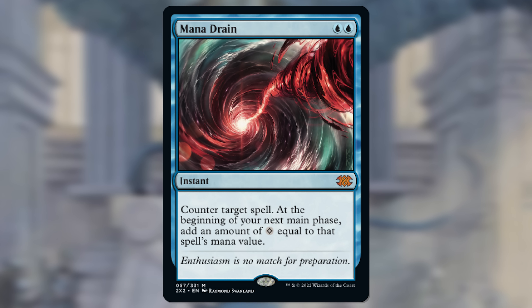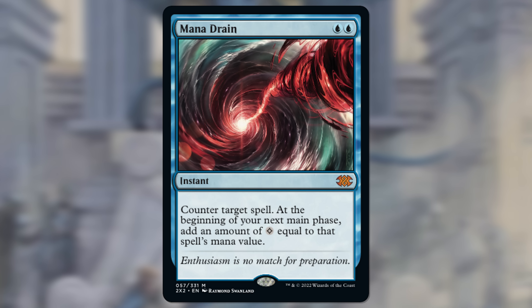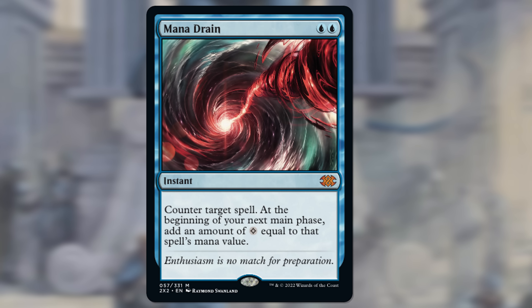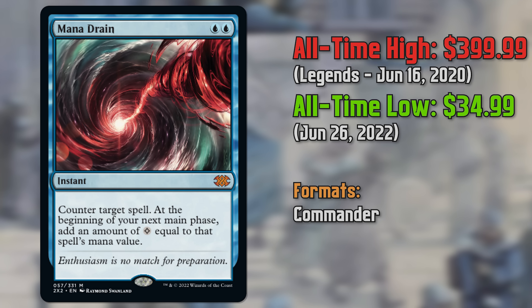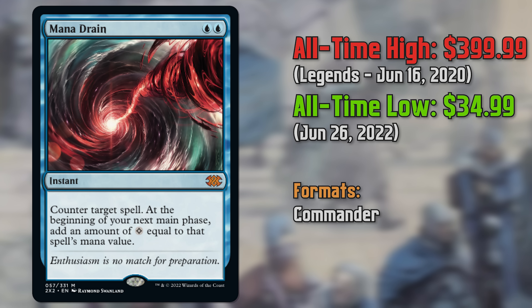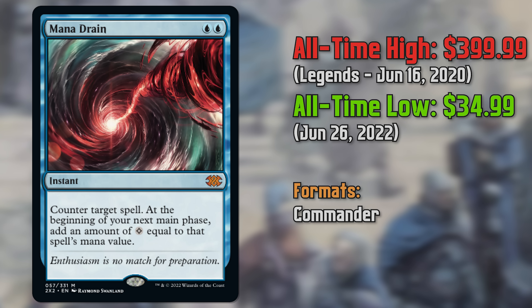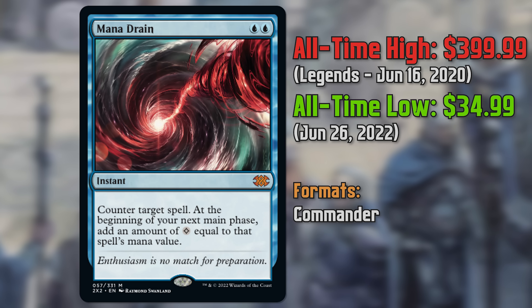Next up we have Mana Drain, and this is a card that a lot of people know. This ends up being a mythic in master sets. It's a very powerful card originally printed in Legends as an uncommon. Now, many years later, it is a mythic — for two blue, we're countering target spell and adding a bunch of mana in our next main phase. Since it's been reprinted, it's kind of just tanked down to this $40 area.